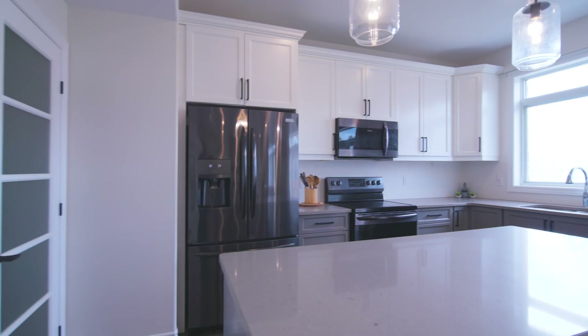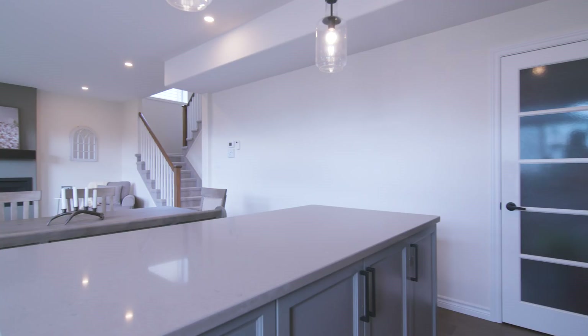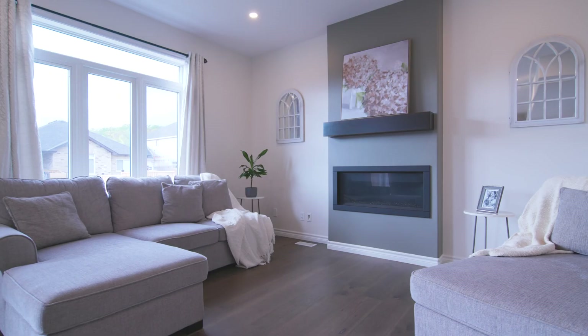The contemporary kitchen has white uppers and darker tone lowers, offset by light Breck quartz countertops. There is a large island and a walk-in pantry. The focal point of the living room is the accent wall with gas fireplace.